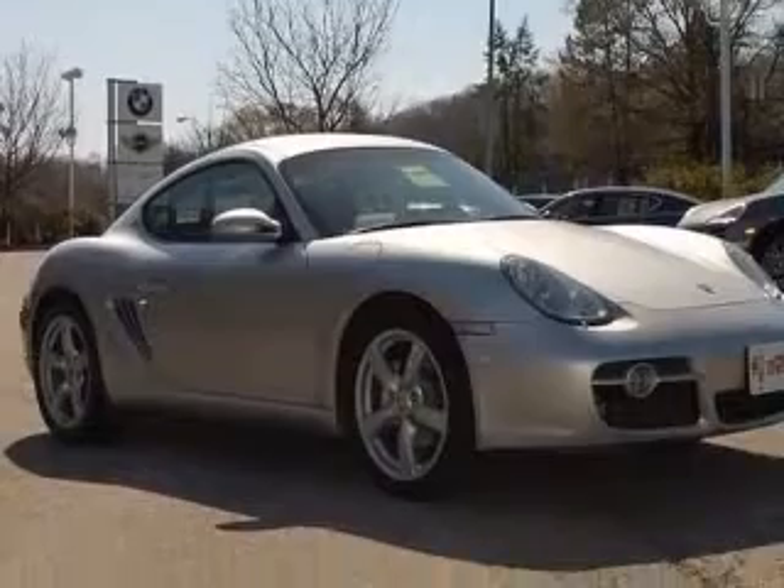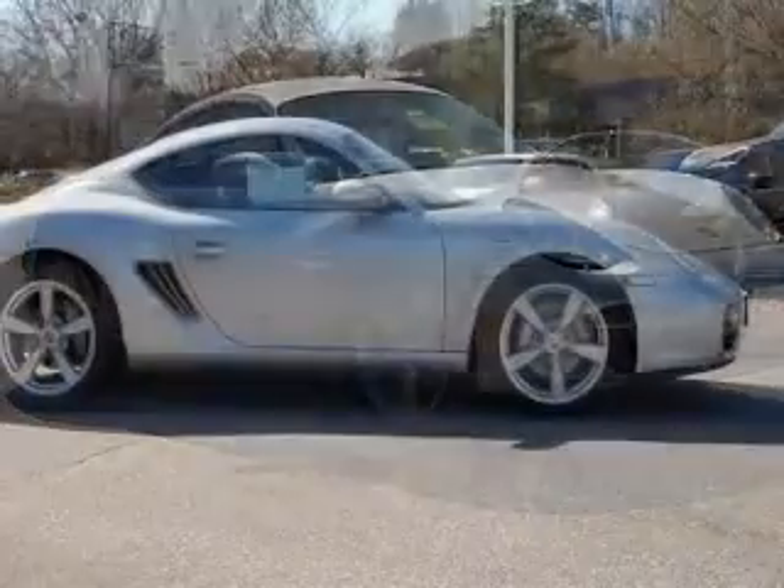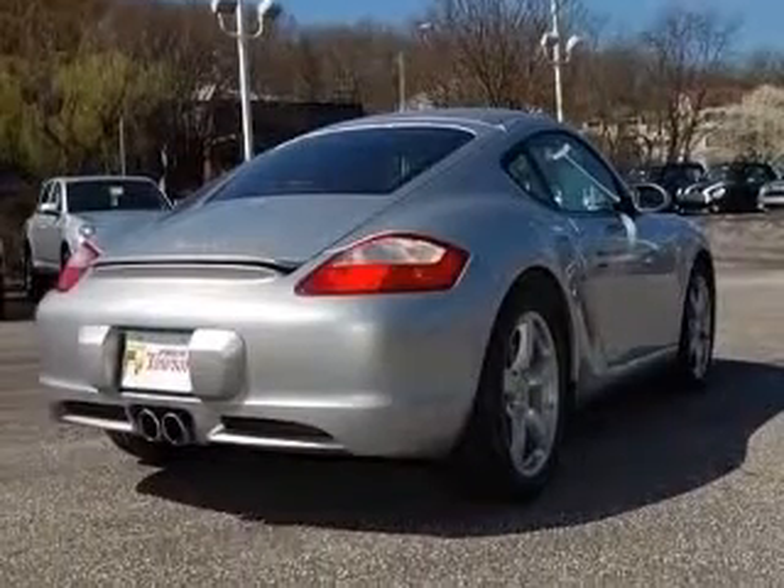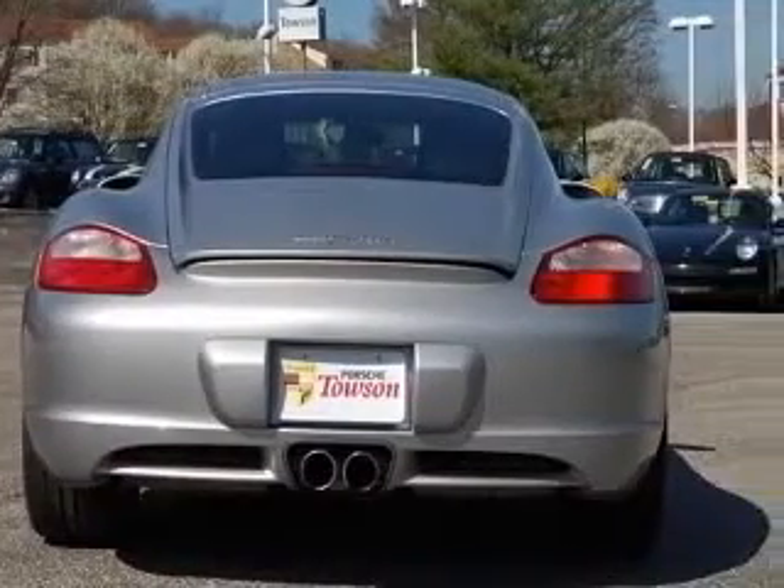This vehicle has an arctic silver metallic exterior and includes the following options: four-wheel ABS brakes, air conditioning, center console, forward locking storage, clock, in-dash, and cruise control.